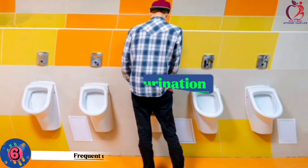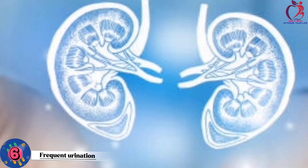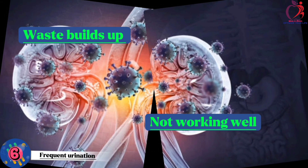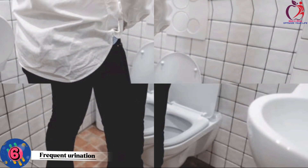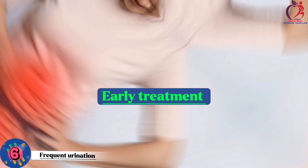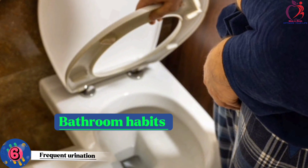Number 6: Frequent urination. When you need to pee a lot more than usual, it can be a warning sign of kidney disease. Your kidneys play a vital role in removing waste and extra fluids from your body. When they're not working well, waste builds up, causing you to urinate often. It can also be linked to other symptoms like swelling, fatigue, and changes in urine color. Early treatment can help manage kidney issues and prevent more severe problems, so pay attention to your bathroom habits for your kidney health.